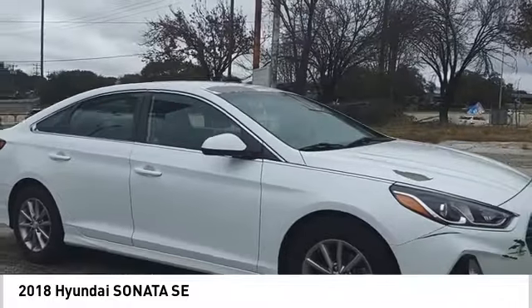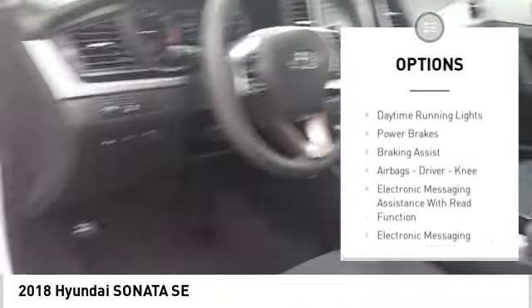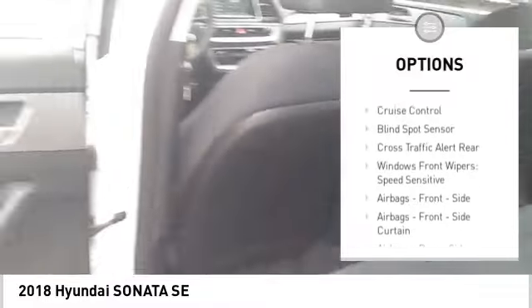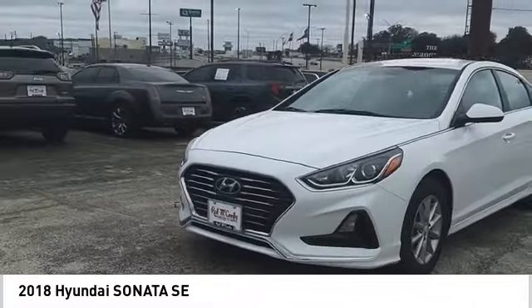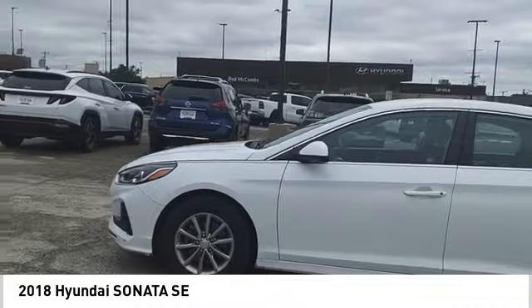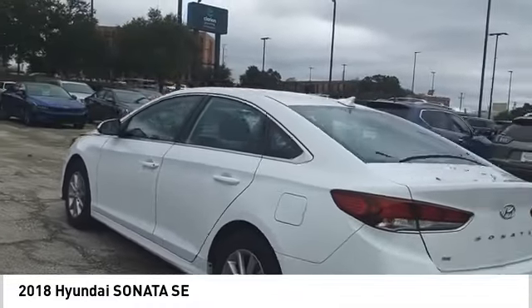Here are some of this vehicle's great options: power windows with safety reverse, traction control, stability control, daytime running lights, power brakes, braking assist, airbags, driver knee, electronic messaging assistance with read function, electronic messaging assistance with voice recognition, and cruise control. This beauty is sure to make you the talk of the neighborhood.